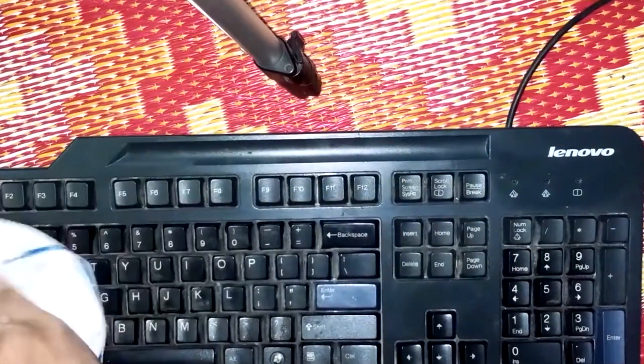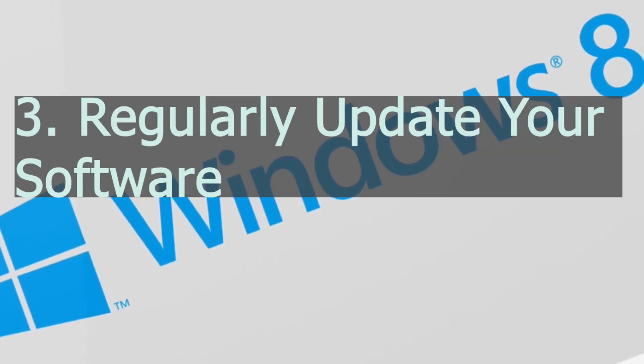To clean the area that is harder to reach, such as in between the keyboard keys, you need to use a compressed air blower.